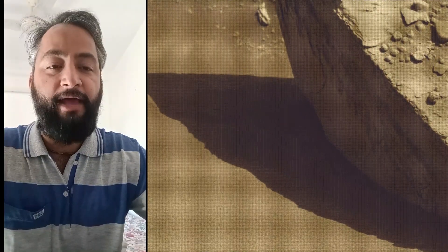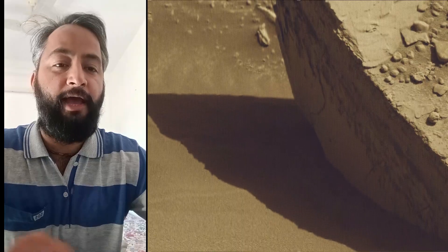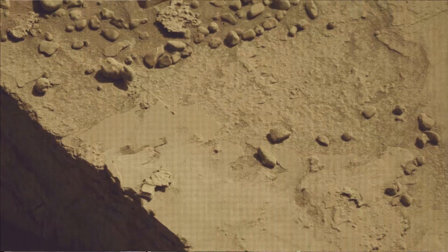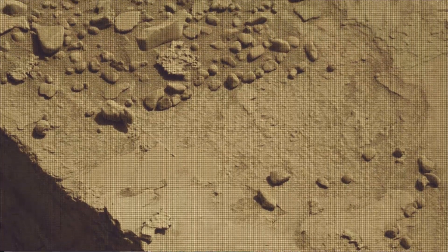Malin Space Science Systems in San Diego built and operates MastCam. A key objective for the Curiosity mission on Mars is astrobiology, including the search for signs of ancient microbial life.